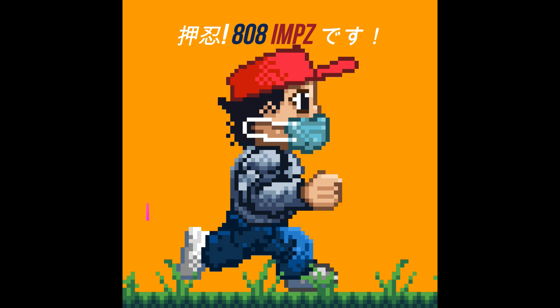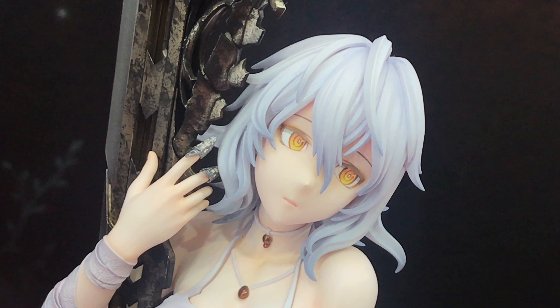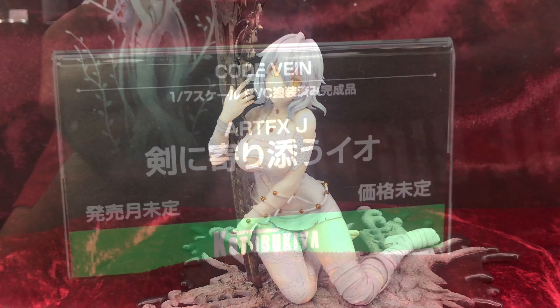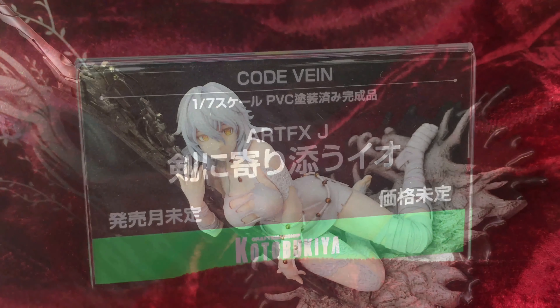So, in this video, we take a look at this figure. It's a Kotobukiya Artifact J Iyo, Sword Snuggling from Code Vein. The Japanese name is Ken O Yoriso Iyo, which translates into Sword Snuggling.